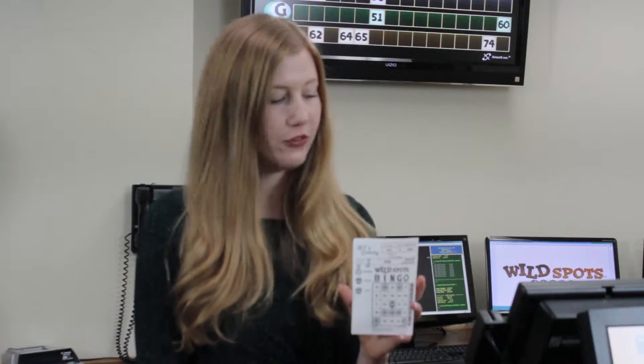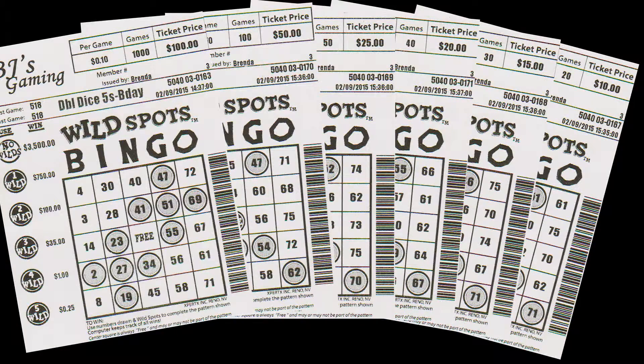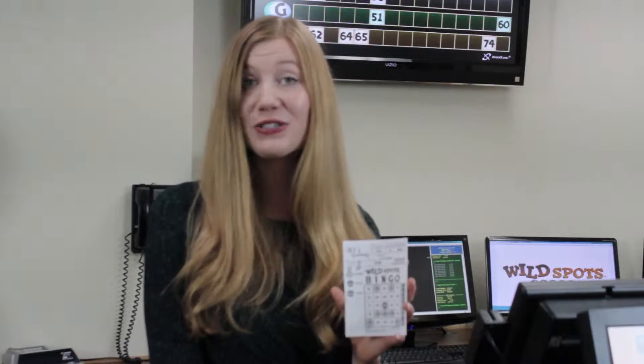Each pattern ticket is valid for 10 consecutive games, or in increments of 10 games. Play 20, 30, 40, 50, 100, or up to 1,000. That's 1,000 chances to win.